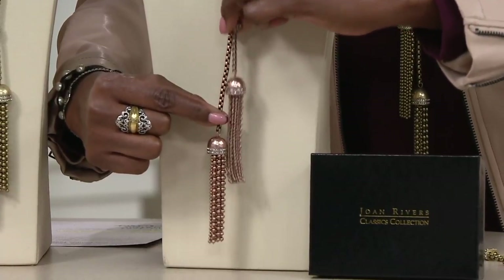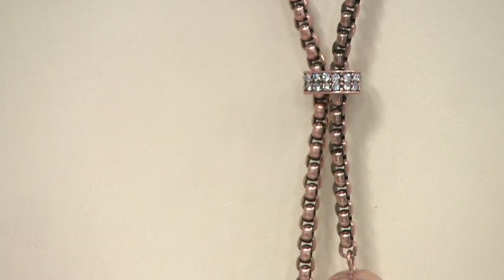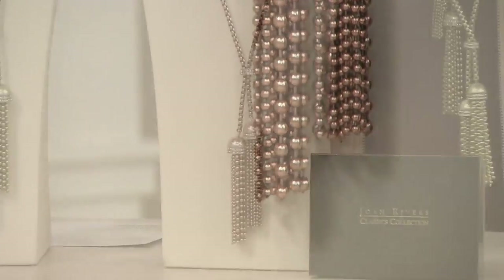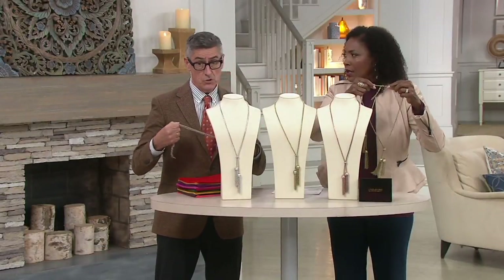The Victorians called rose gold 'lover's gold' — I love the romance of that. But in this case we're a very modern piece. I love this box chain, a sort of interesting rounded box chain — very David Yurman. You see him using that all the time in sterling silver and gold. This is a really sturdy chain too. A box chain is always a good one if you're kind of hard on your jewelry.